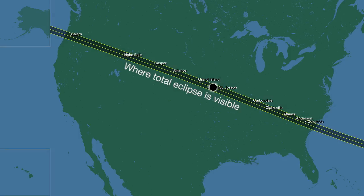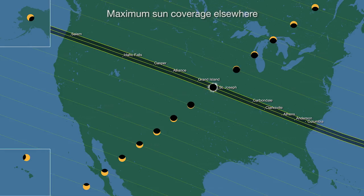Not everyone can travel to the narrow path of totality, so here are some things to look for no matter whether you see totality or a partial eclipse.